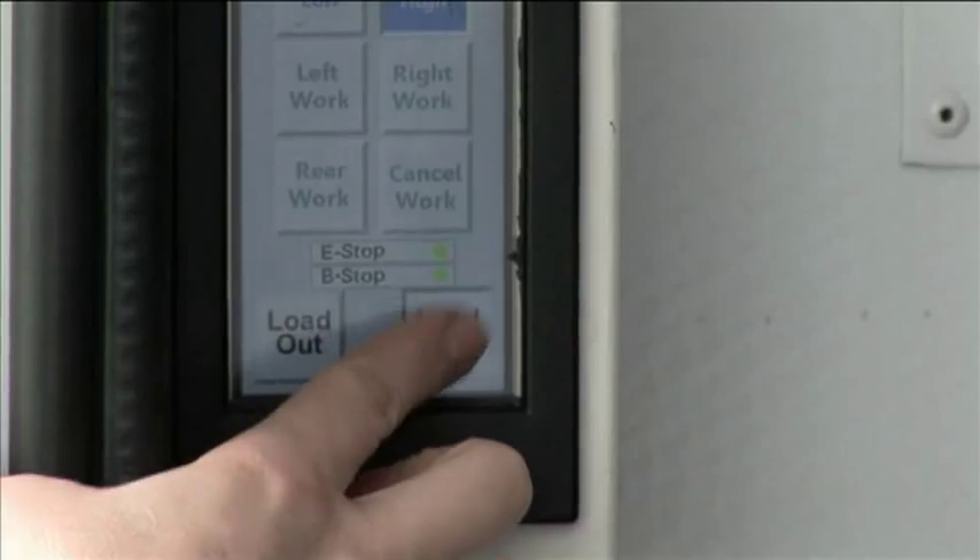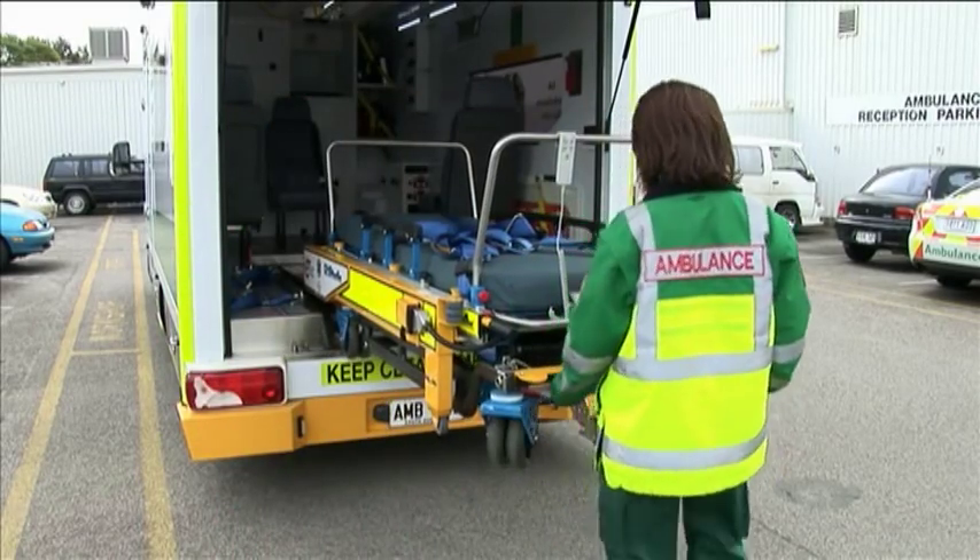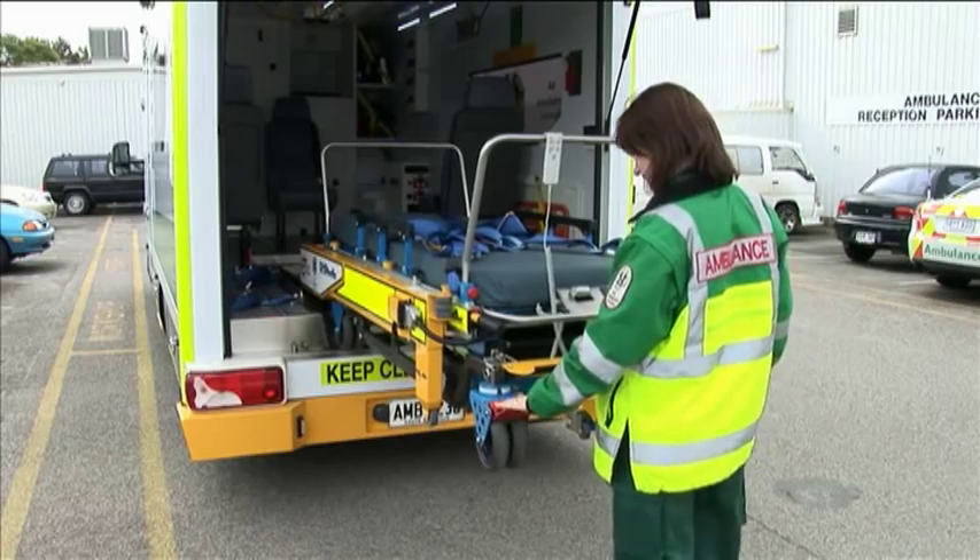The PLS system is streaks ahead of the old system that we used to use. The moving and lifting that we had to do with the old system is not there anymore. There's no manual handling and no lifting involved. The stretcher automatically is fed into the ambulance and fed out of the ambulance without any manual labour at all.